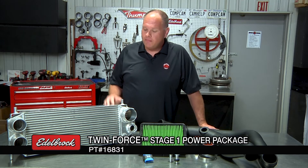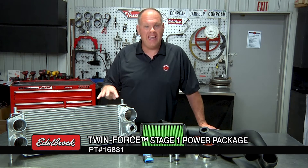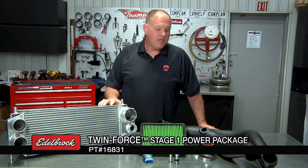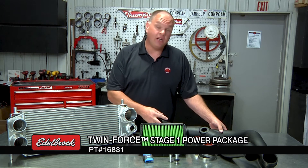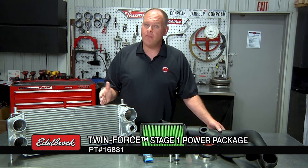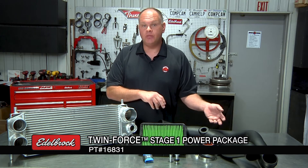Here's what you can expect to get when you order a twin-force stage one power package from Edelbrock. Our high-capacity intercooler goes directly in place of the factory intercooler, not requiring any fabrication or any modifications to your truck, but it does have a larger core that moves more air and does a more efficient job of cooling the air intake charge. The next piece you're going to install is our large-capacity, large-diameter air intake tubes that connect your factory air box with the inlets of your turbos. Because the stage one kit reuses your stock turbos, we include couplers that adapt the large diameter of our air intake tube to the smaller diameter of the stock turbo inlets. The last part under the hood you're going to install is the drop-in air filter assembly.